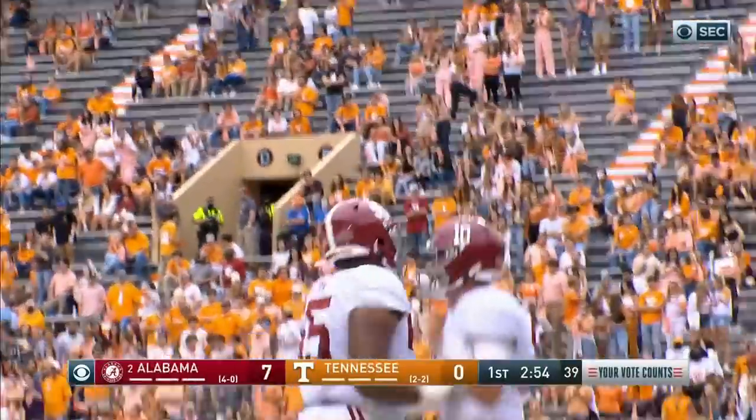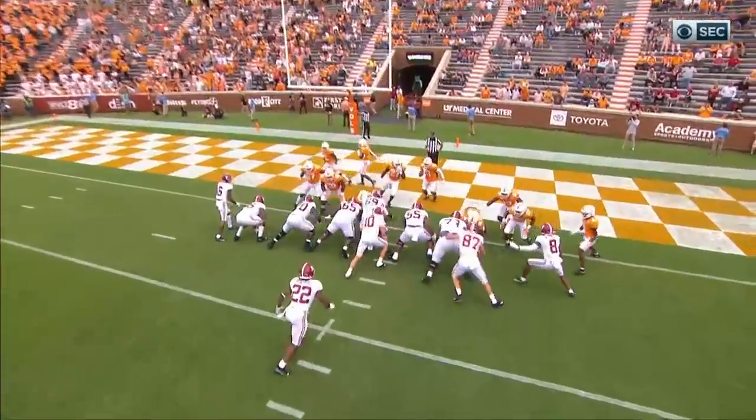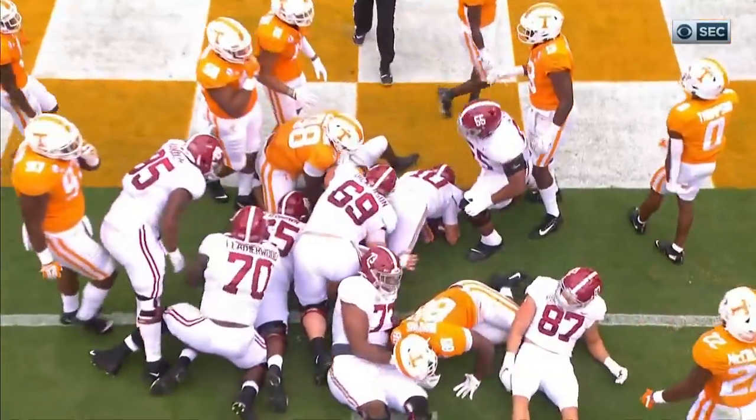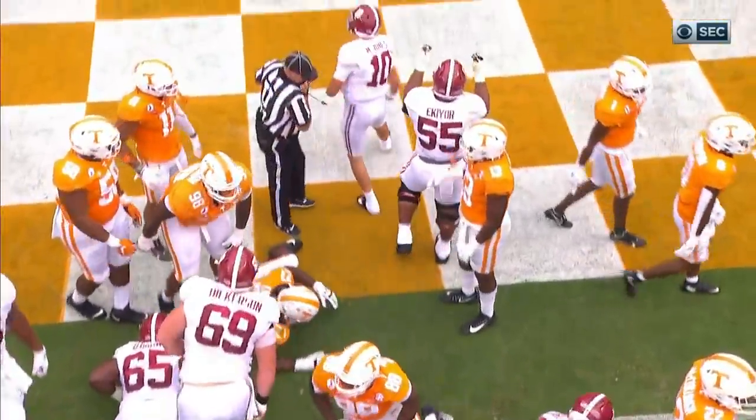So the Alabama quarterback has been perfect so far — he takes it in himself. Big hole. I don't think Tennessee was lined up right. I don't even know if that was the call. I think Mac might have just took that on his own — there was such a hole right there.